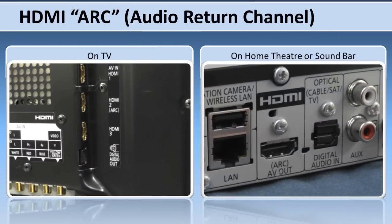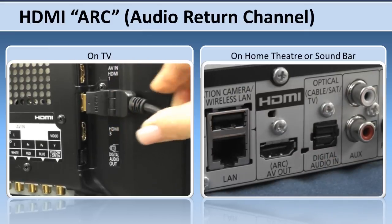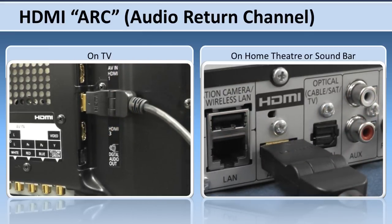Newer home theater systems or sound bars with an HDMI connection support the ARC, or audio return channel, feature. If your sound system has the HDMI ARC option, connect the TV's HDMI number 2 — which has the ARC label — to the audio system's HDMI ARC connector. This connection is the most convenient way to deliver the TV's audio to your home theater.